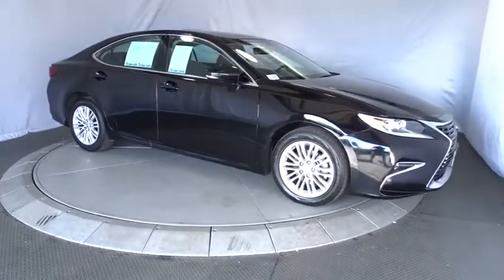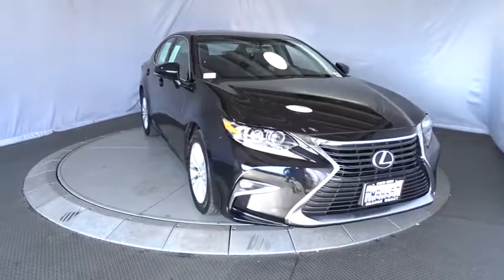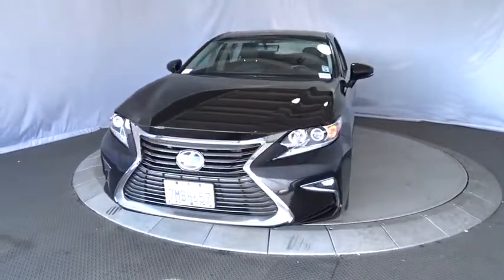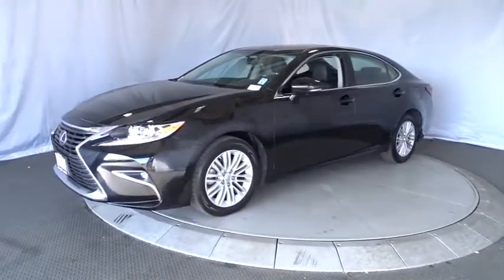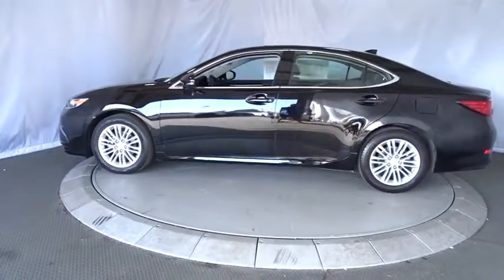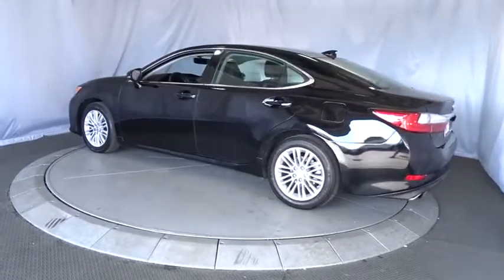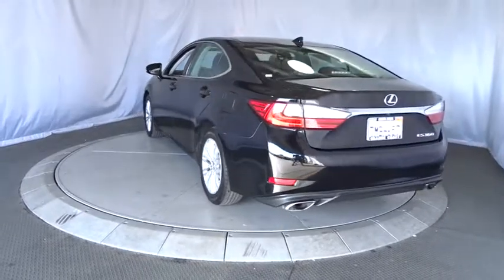2016 Lexus ES 350. The Lexus ES 350 is a sophisticated combination of distinctive styling, luxury and smooth performance. A 3.5 liter V6 engine propels the ES from 0 to 60 miles per hour in 6.8 seconds, and countless standard interior features transport you to a new level of luxury and convenience. This vehicle has less than 30,000 miles.